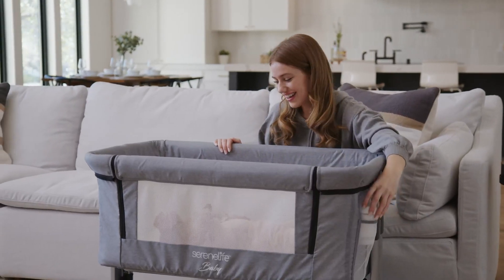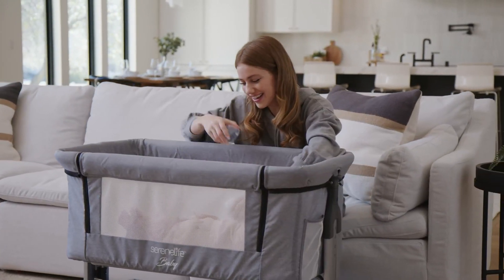Equipped with a mesh pocket for your baby bottle, makes feeding easier when traveling or at the park.